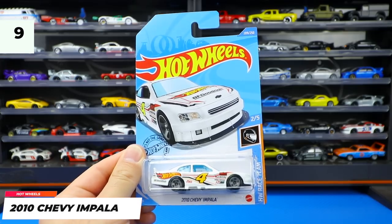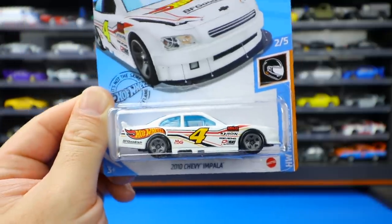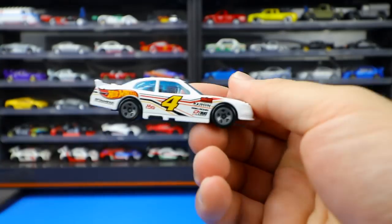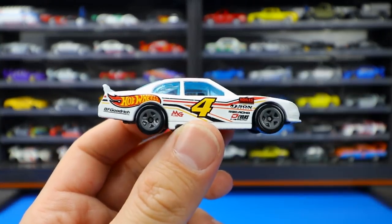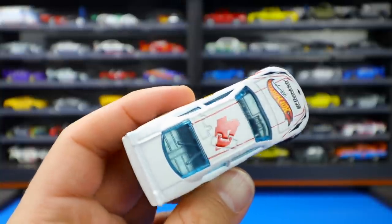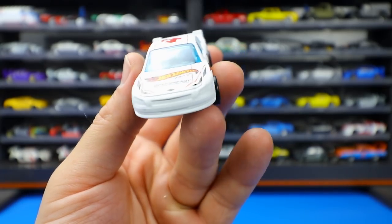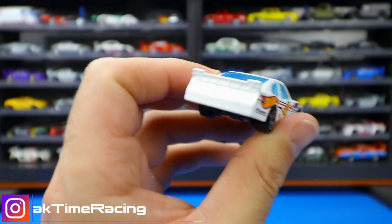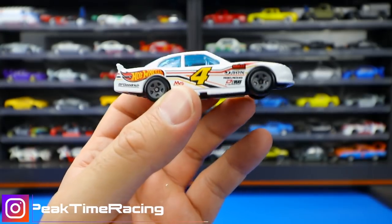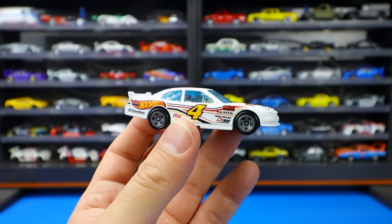2010 Chevy Impala — this is a Hot Wheels Race Team edition in white with the number four on the side. It's got gray wheels with lots of different logos on the side, the number four on the top, and Hot Wheels Racing with BF Goodrich on the front. Not much tampo detail on the front or rear, but that's kind of NASCAR-like. Nice blue tinted windows on the interior — an all-around clean, good looking car from Hot Wheels.